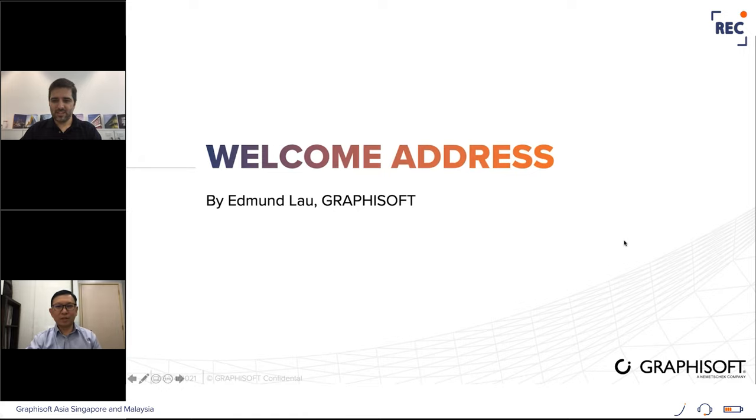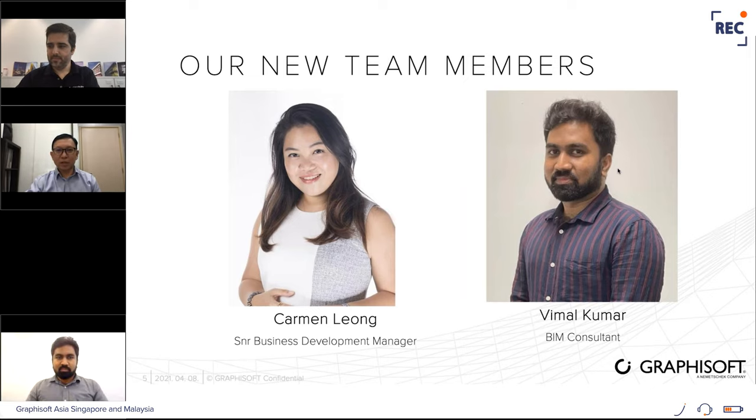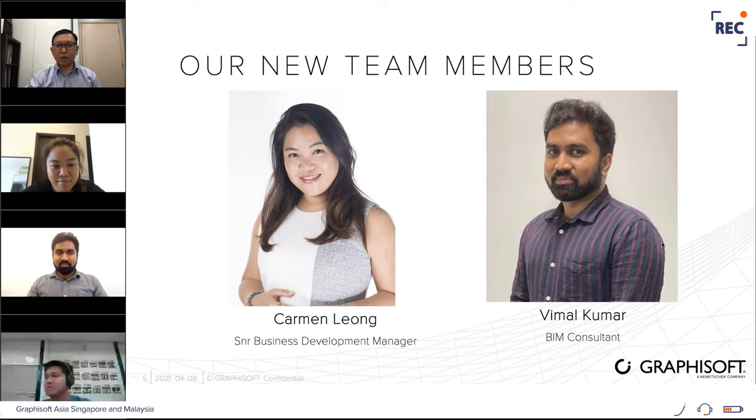Good afternoon everyone, welcome to our ArchiCAD User Day. First, allow me to introduce our new team members: Carmen Leong, our senior business development manager, and Weema Kumar, our BIM consultant. Both joined us during the first quarter of this year. Prior to joining, Carmen worked in a software company providing construction management solutions and worked closely on BIM-related projects. Weema is a structural engineer with research and development experience in BIM, helping fill the gap in engineering knowledge on our team.